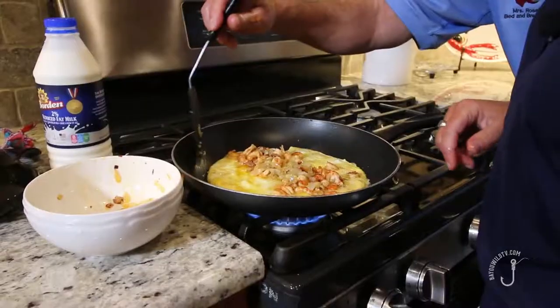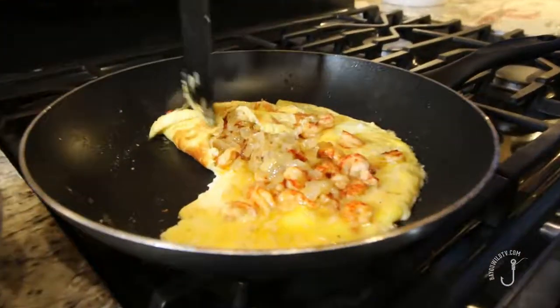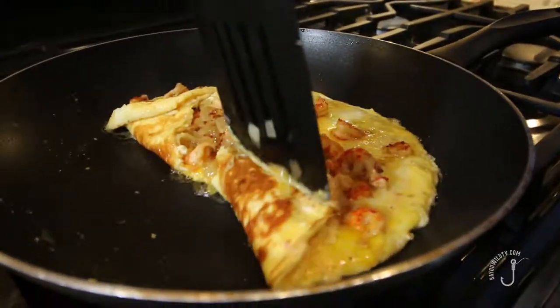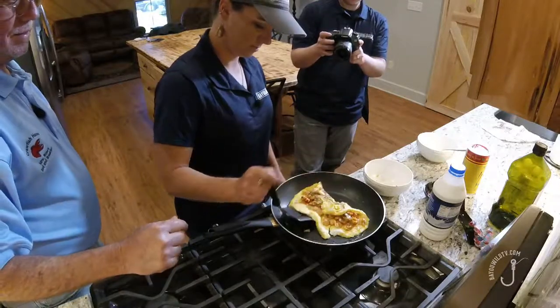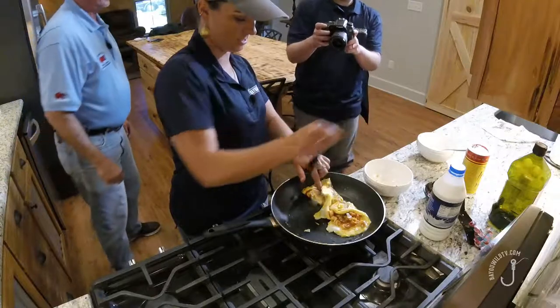Looking brown. The anticipation — oh no! We got a little bit too much crawfish on this. There's never such a thing. It's just an extra-large omelet. And if it's not an omelet, it's going to be scrambled eggs with deliciousness inside.